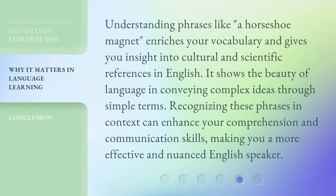Understanding phrases like a horseshoe magnet enriches your vocabulary and gives you insight into cultural and scientific references in English. It shows the beauty of language in conveying complex ideas through simple terms. Recognizing these phrases in context can enhance your comprehension and communication skills, making you a more effective and nuanced English speaker.